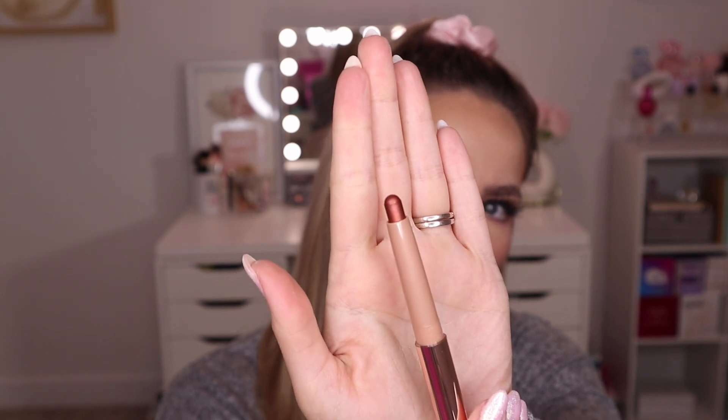Lastly we have the Laura Mercier Caviar Stick Eye Color in the shade Forbidden Rose. This is kind of a repeat item for me — I got one of their caviar sticks in my November Icon box, though it was a different shade. I haven't fully tested out the one I already have, and this shade — a deeper, bronzy color — isn't really something I would wear anyway. So I'll just keep it new and put it in a giveaway for somebody else to get better use out of it.